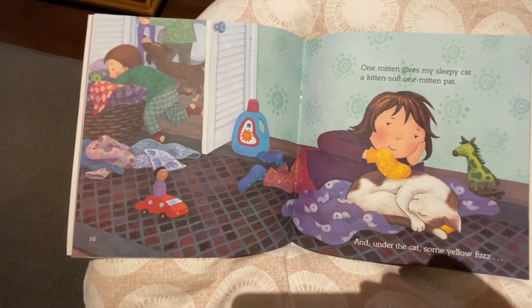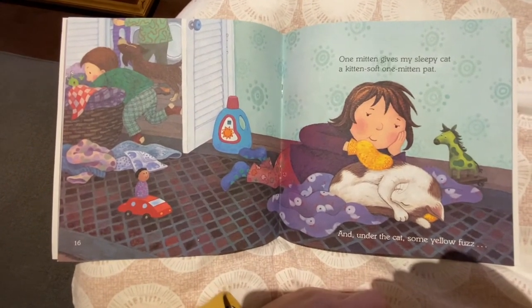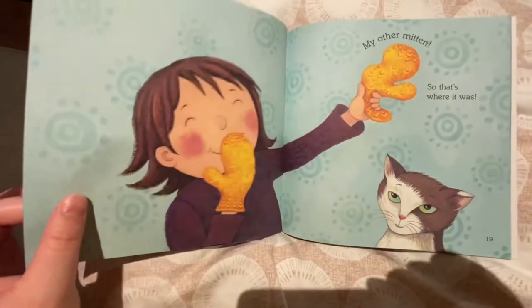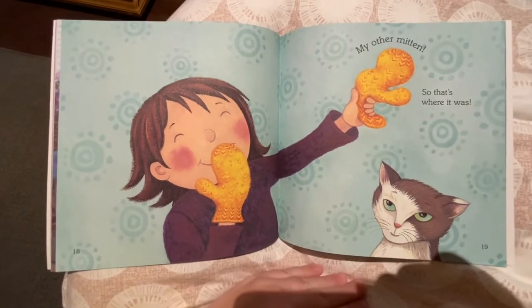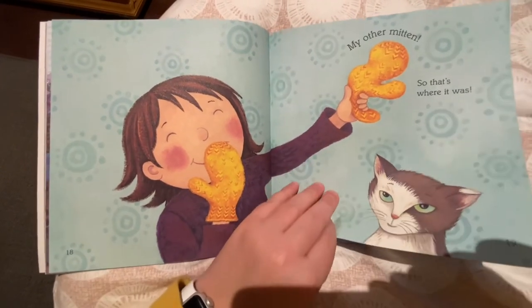One mitten gives my sleepy cat a kitchen soft one mitten pat. And under the cat, some yellow fuzz. My other mitten — so that's where it was. Do you ever misplace your mittens? Sometimes it happens in our house where we can only find one.